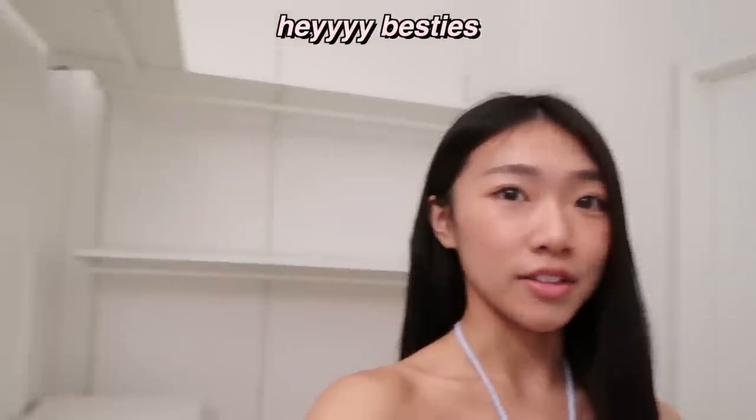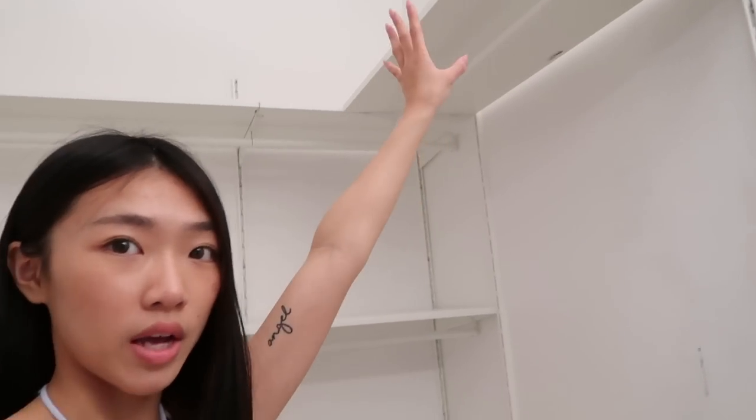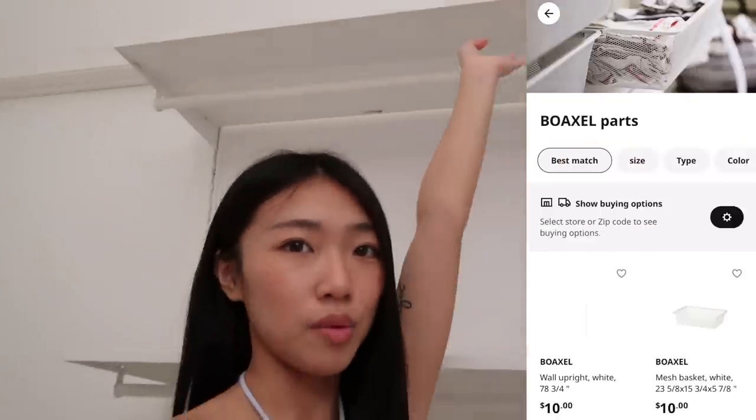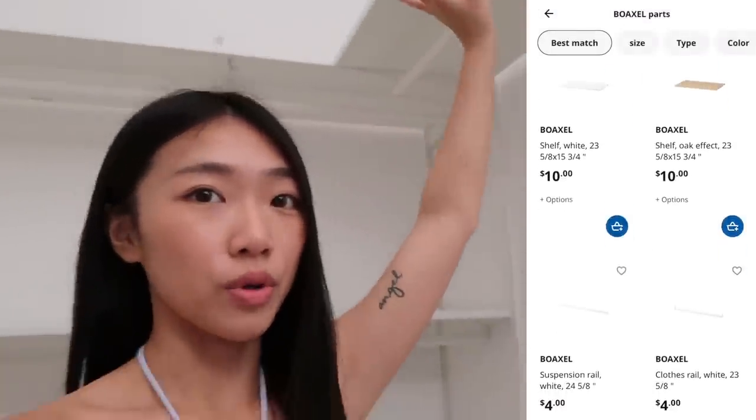Today we're working in my closet and as you guys can tell, she is completely empty. By the way, I got all of my closet things from Ikea. This is the Bow Axel closet organizer. It's actually very affordable.